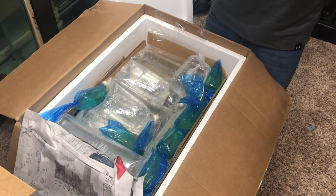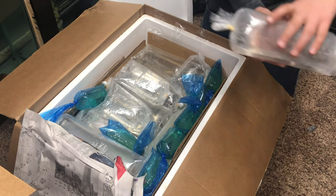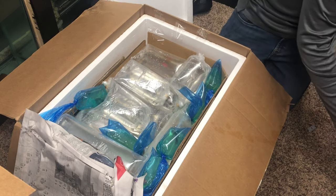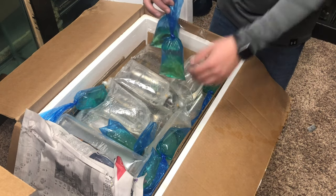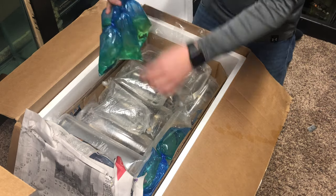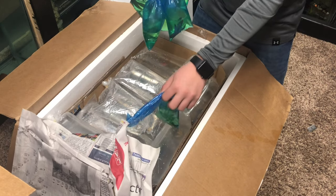First thing we've got in here are some panda corydoras — let's move those to the side. Then we've got a whole bunch of bettas. I believe these are all my male bettas. Oh, that one has a leak — this one has sprung a leak. But we have the bettas here, moving those out of the way.